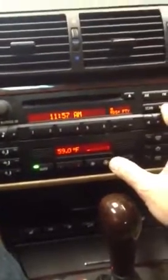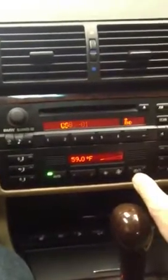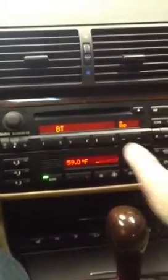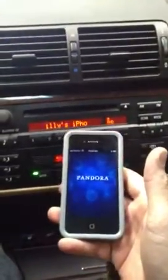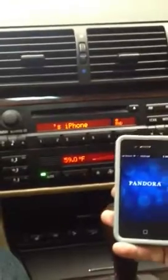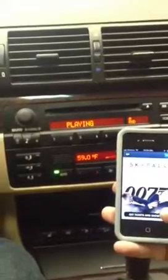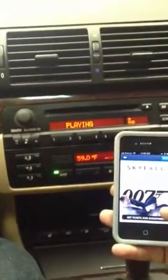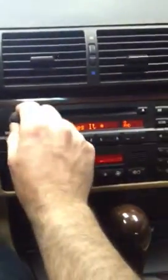It uses the factory changer, so we access the factory CD changer and in the first few seconds we can scroll through our different sources. We're going to select Bluetooth here, and that gives us the capability from an Android or an iPhone to stream music. I have another iPhone connected to it with Pandora and we're going to play a little Pandora through the system right now. And there's our Bluetooth.